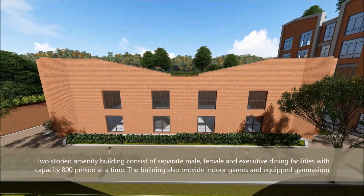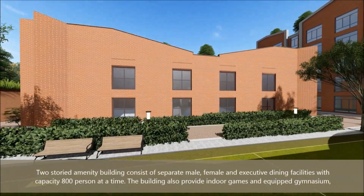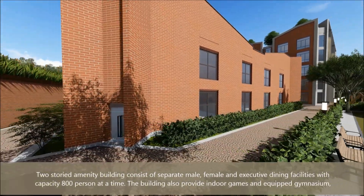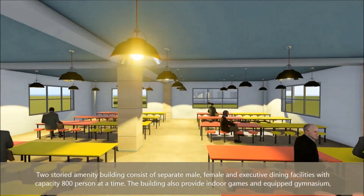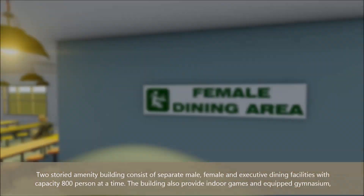The two-storied amenity building consists of separate male, female and executive dining facilities with a capacity of 800 persons at a time. The building also provides indoor games and an equipped gymnasium.